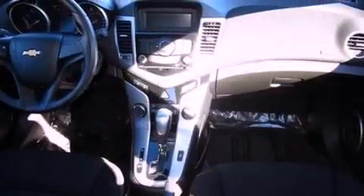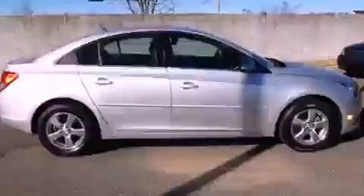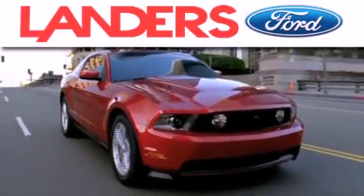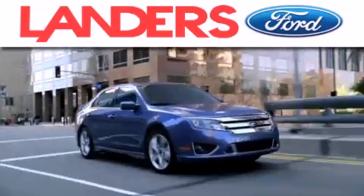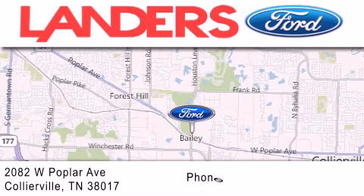Contact us today and schedule your opportunity to see this automobile in person. Landers Ford is dedicated to doing everything possible to ensure that the experience you have selecting your next vehicle is as pleasant as possible. We're located at 2082 West Poplar Avenue in Collierville.